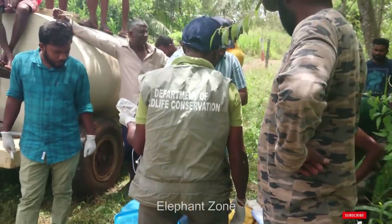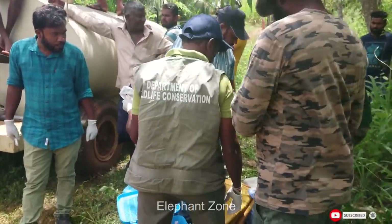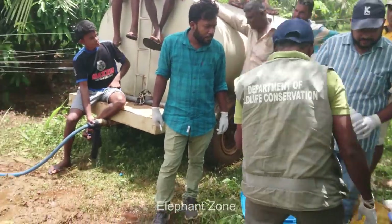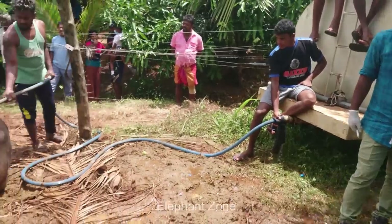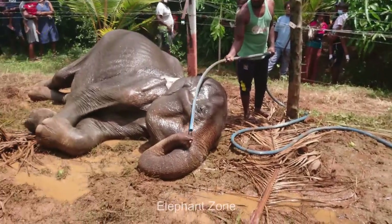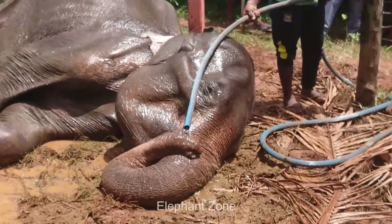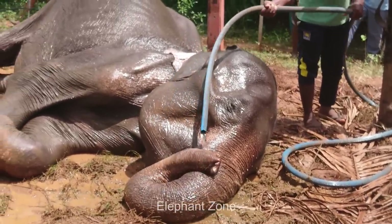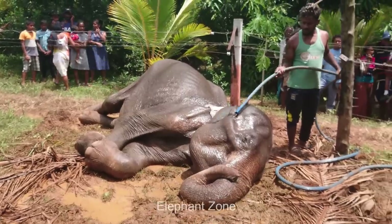The electric fence was turned off thereafter. Not all electrified fences are of equally good standard, as some are installed by the government and some by the villagers themselves using their own money. These fences do not intend to kill the elephants — they are used only to protect the people and their cultivations from elephant threats.